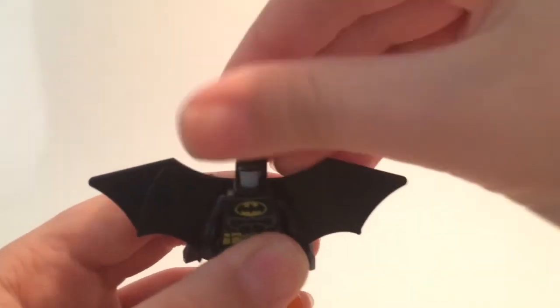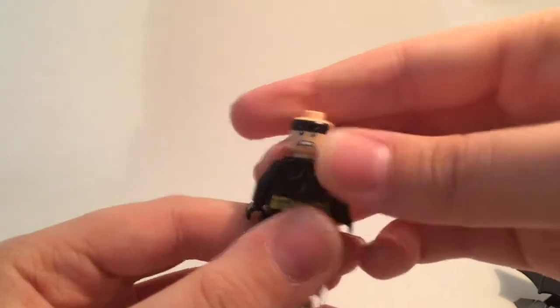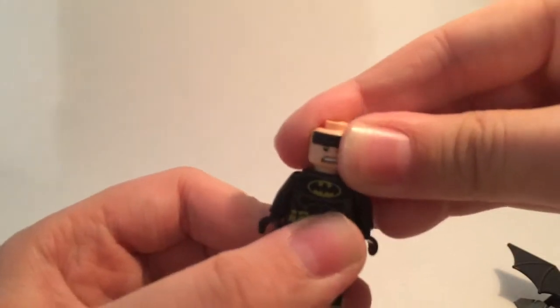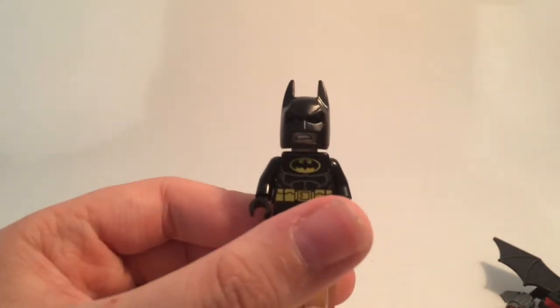Taking the head off, here is the back of the body and his other face. And with the cowl back on, here's the other face with the cowl on.